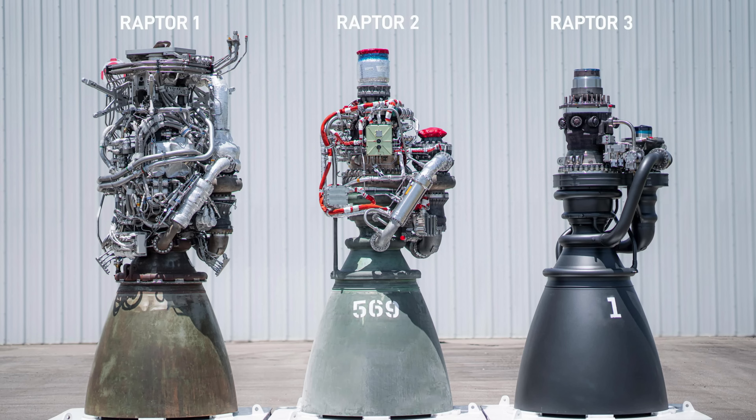Now for the bad: one of the 33 Raptor engines went out. These are the Raptor 2s — the updated versions — not the new Raptor 3 engines coming in Block 3. The Raptor 3 looks like something out of Star Wars: no external plumbing at all, completely sleek, no protective bell around the engines, and they can withstand plasma without melting. When we see a Block 3 launch it'll look like something is missing — but nothing is. I cannot wait to see the Raptor 3s fly.